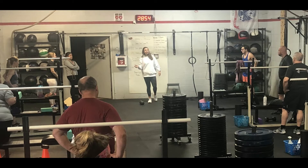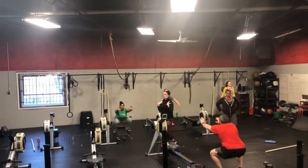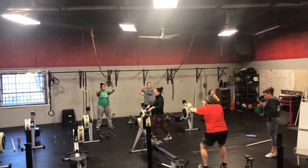Every day our workout changes, so the warm-up is going to be there to get you prepared for those movements. Then there's a skills portion where you'll review the movements in the workout with a coach, and they'll be able to make any modifications that you need based on anything as far as injury or physical limitations that you have. So everyone can do the same workout, but they're going to do it at their own level.